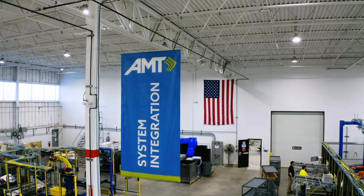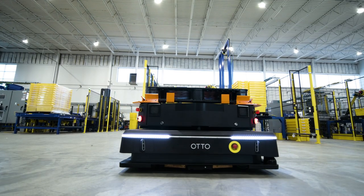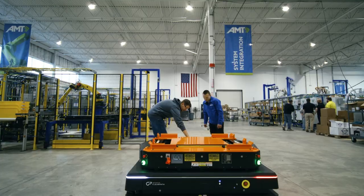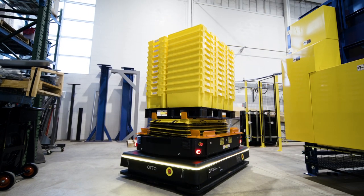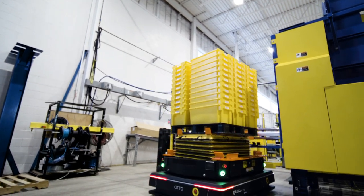I see a huge future with AMT and Otto on the AMR side. I don't think I've attended a meeting in the last six months where somebody hasn't wanted to talk about AMR technology. Otto delivers a turnkey solution for AMT to deliver to our customers the ability to move product throughout the entire warehouse.